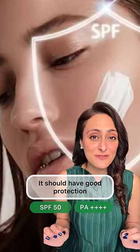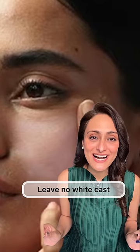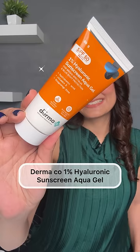What makes a good sunscreen? It should have good protection of SPF 50 and PA++++, should have a lightweight texture which blends easily, should leave no white cast, should not have any fragrance, and should provide robust protection against UVA and UVB. Then only you'll use it regularly, right?